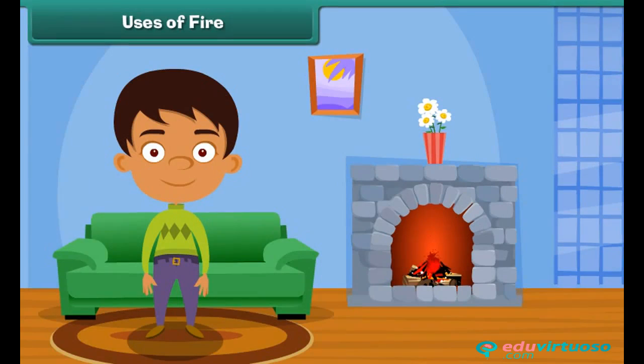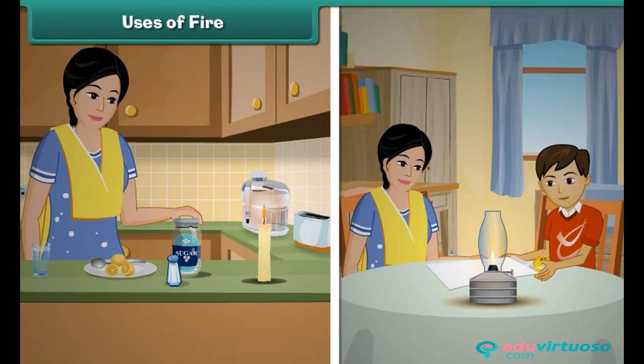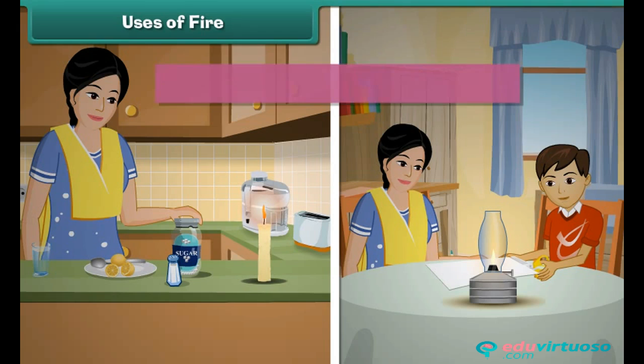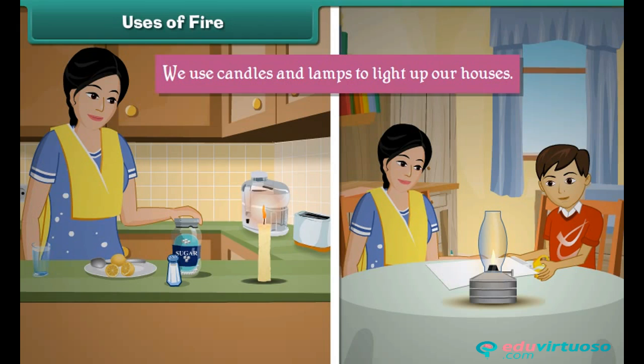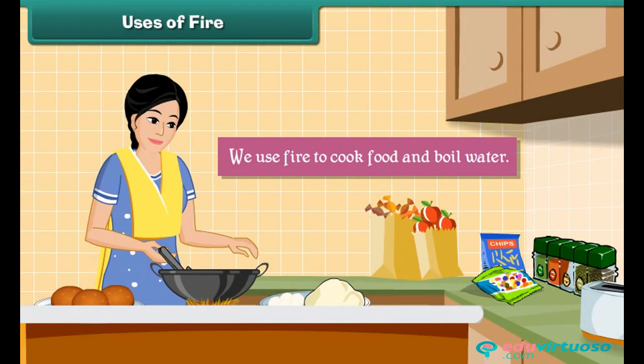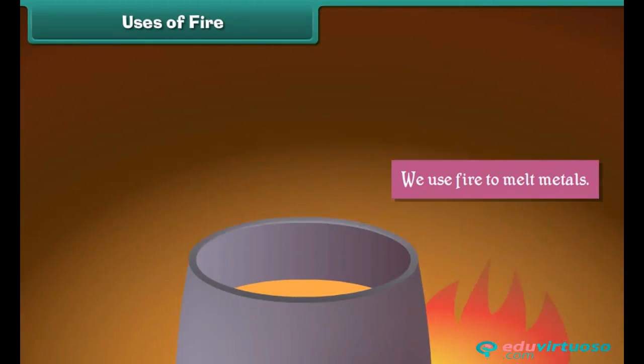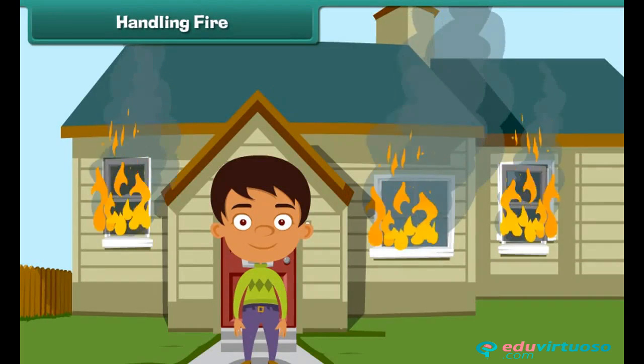Uses of fire: Fire has several uses. We use fire for light — for example, we use candles and lamps to light up our houses. We use fire to cook food and boil water. We build bonfires to get warmth in severe winters. We also use fire to melt metals.